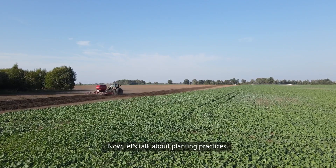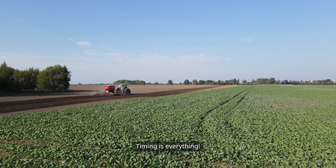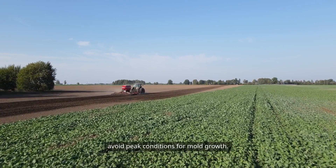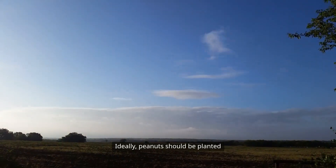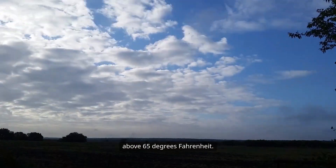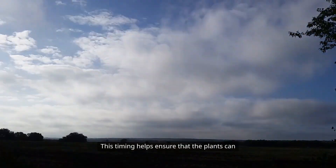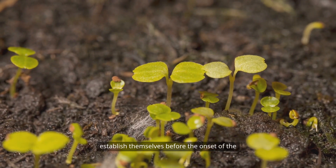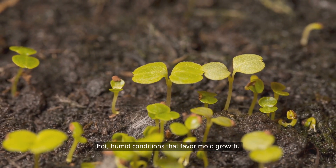Let's talk about planting practices. Timing is everything. Planting peanuts at the right time can help avoid peak conditions for mold growth. Ideally, peanuts should be planted when soil temperatures are consistently above 65 degrees Fahrenheit. This timing helps ensure that the plants can establish themselves before the onset of the hot, humid conditions that favor mold growth.